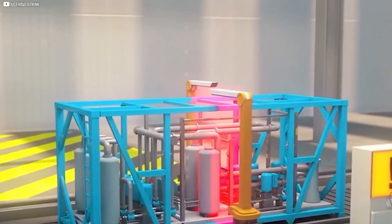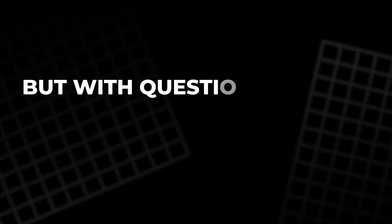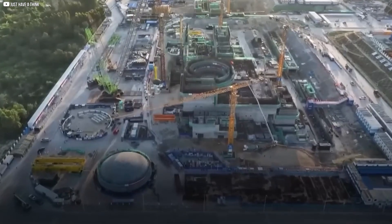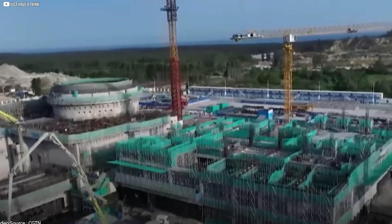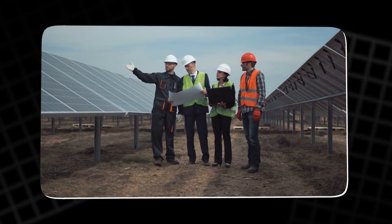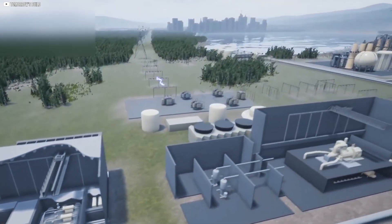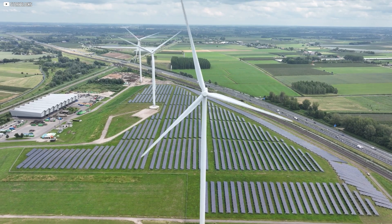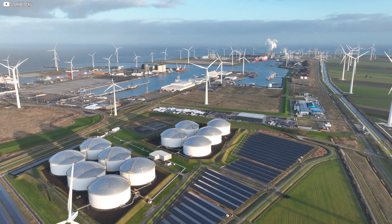Small modular reactors offer a vision of nuclear energy that's cleaner, smaller, and smarter. But with questions around licensing, costs, and waste still unresolved, they walk a fine line between hope and hype. If these compact powerhouses can deliver on their promises, they could play a vital role in balancing our renewable future. If not, they risk becoming another missed opportunity in the fight for carbon-free power. Either way, SMRs demand attention — not just for what they are, but for what they could become. The energy revolution isn't just about going green; it's about getting it right. And this might be the turning point.